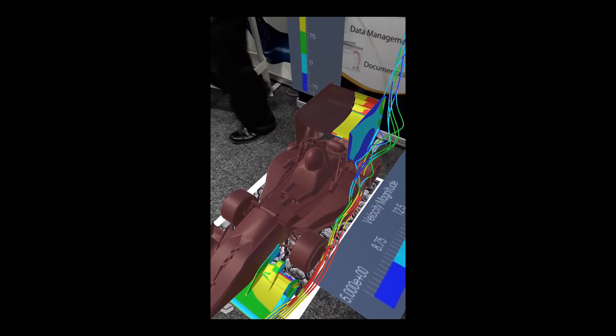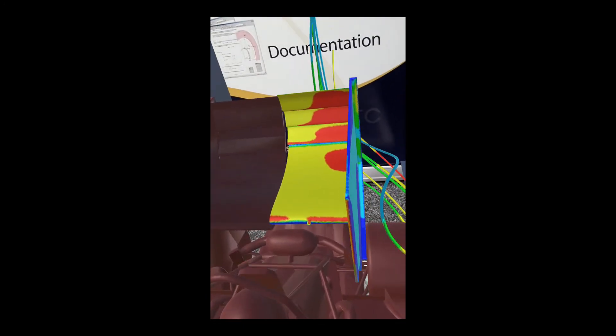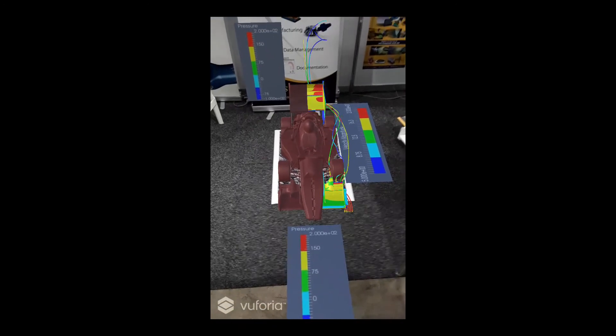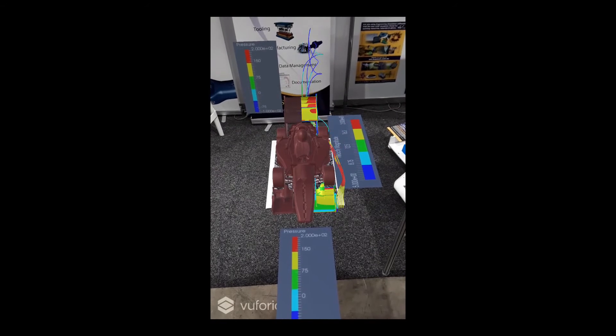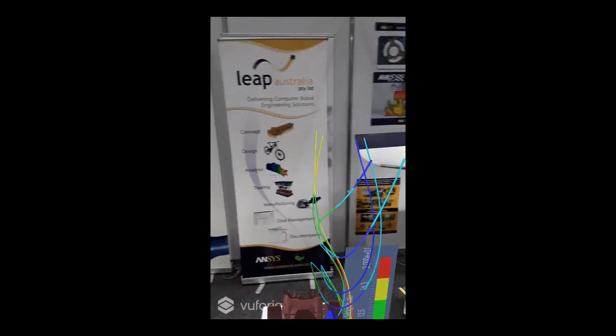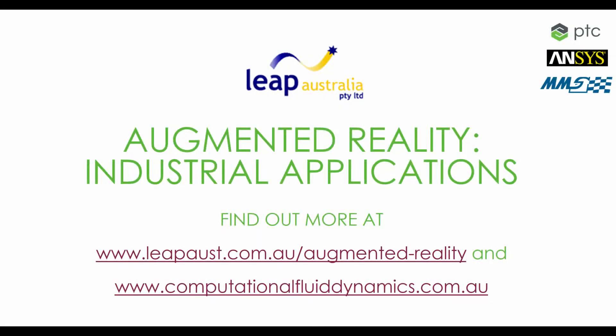So why not experience AR for yourself? We encourage you to contact your local LEAP office in Australia or New Zealand and we can arrange a live demonstration. You might be dealing with simple CAD concepts and modifications, setting up training or servicing scenarios, integrating IoT sensors into your product, or interested in using AR to amplify your R&D simulation process. In any of these cases, please let us know — we'll work with you to learn more about this exciting technology and add value to your engineering and design process. A very special thanks to Dr. Marco Lasordo from Furchal Engineering in Germany, who assisted us with the creation of the AR experiences shown here today that involved transient CFD results.